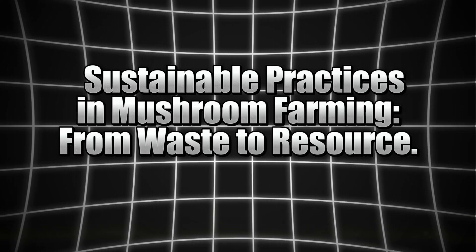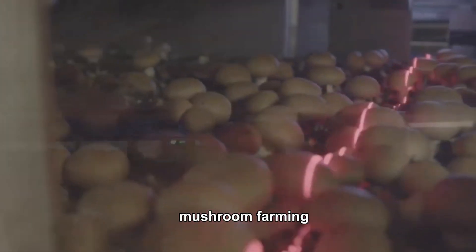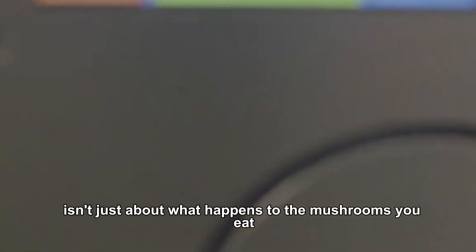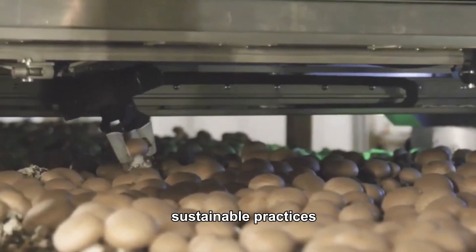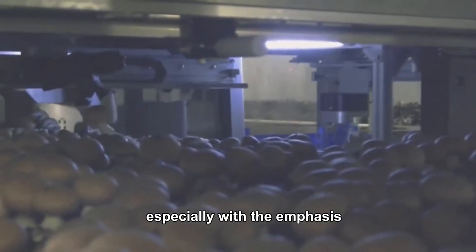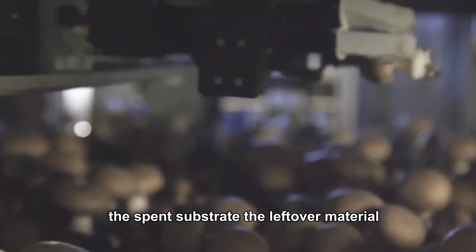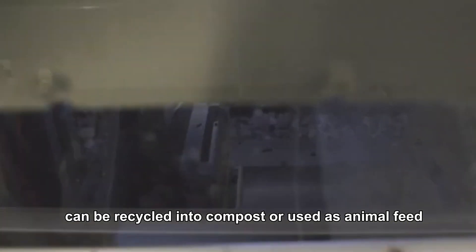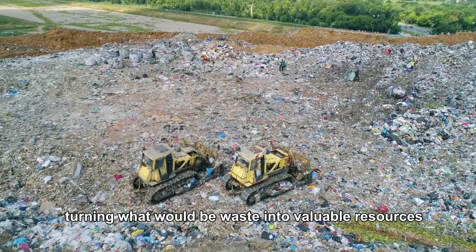Sustainable practices in mushroom farming: from waste to resource. Mushroom farming isn't just about what happens to the mushrooms you eat — it's also about how waste is managed. Sustainable practices are at the forefront of modern mushroom farming, especially with the emphasis on reducing environmental impact. The spent substrate — the leftover material after mushrooms are harvested — can be recycled into compost or used as animal feed, turning what would be waste into valuable resources.